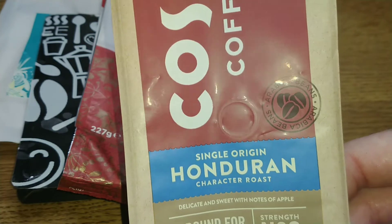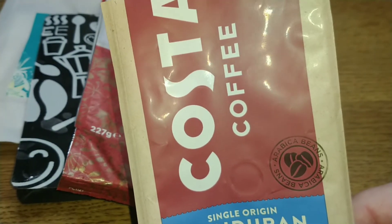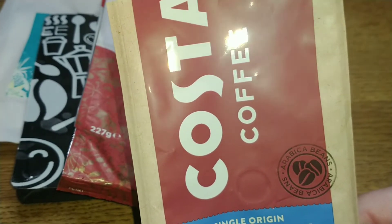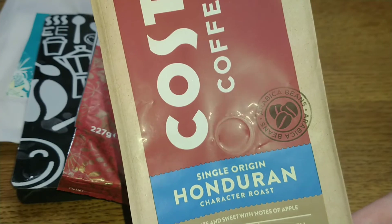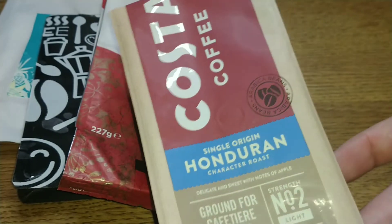The next coffee is the Costa Coffee Honduran ground coffee — a single origin. A bit bland, but it has an interesting, nice apple hint that just pulled it out of that blandness. I was relatively impressed comparing it to Costa coffees I've reviewed in the past, and I really enjoyed drinking it. It scored 3.25 out of 5.